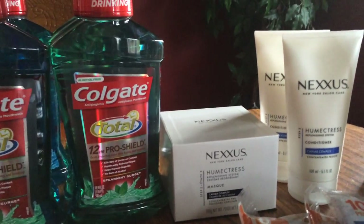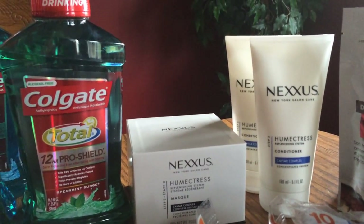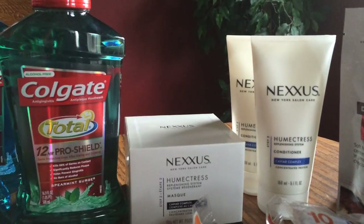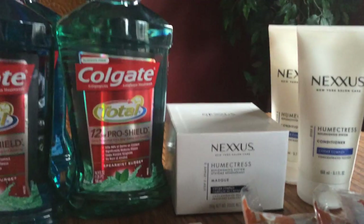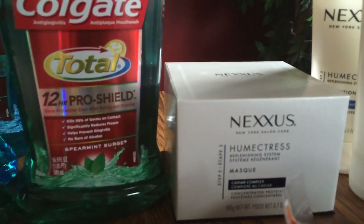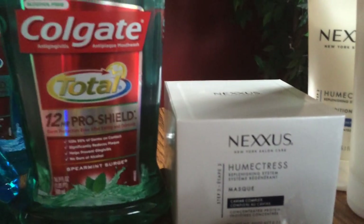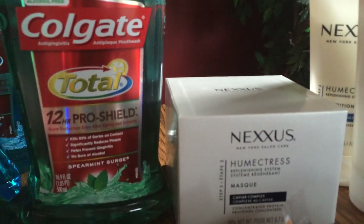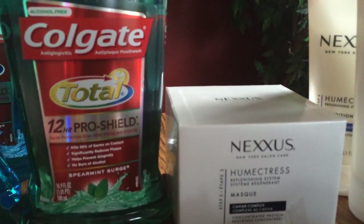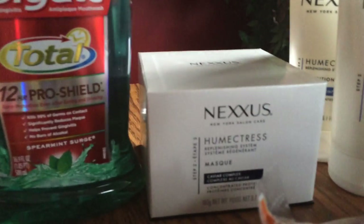The Nexus — I get special coupons because I buy this stuff regularly. This week if you spend $20 on Nexus you get a $10 ECB. On one card I purchased the Nexus Humectress, which at my store is $22.99. I had a $4 off Nexus coupon and a $3 off $15 hair care coupon, so $7 off — I paid $15.99 out of pocket with ECBs, then got back a $10 ECB, making it only $5.99 for something that's almost $23.